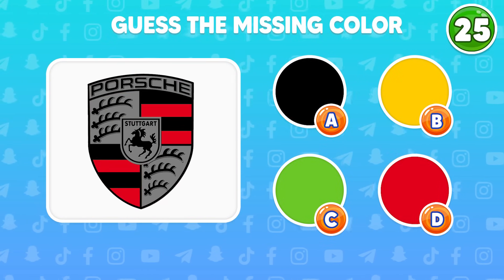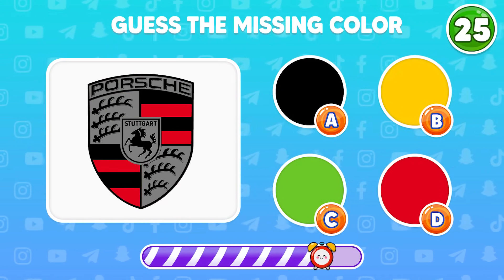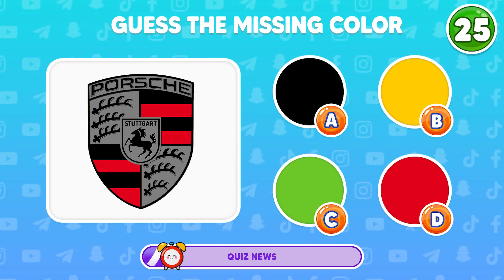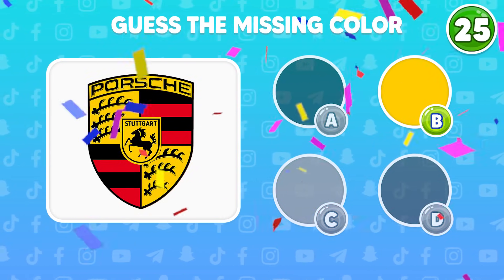Question 25, guess the missing color in the Porsche logo. Correct, yellow is the missing color.